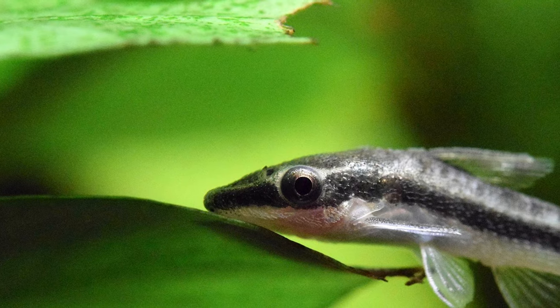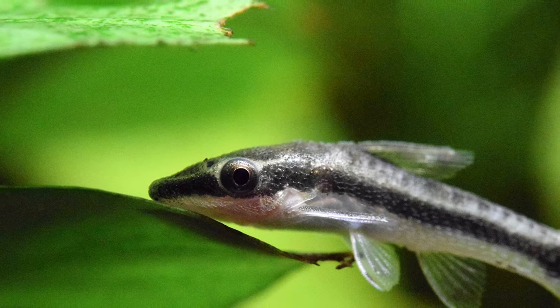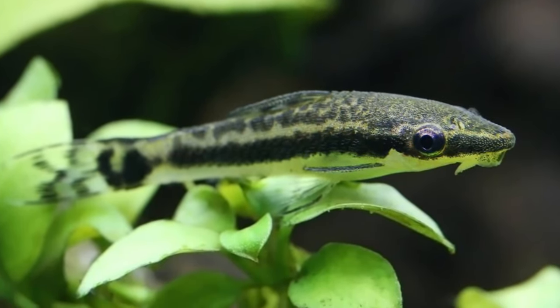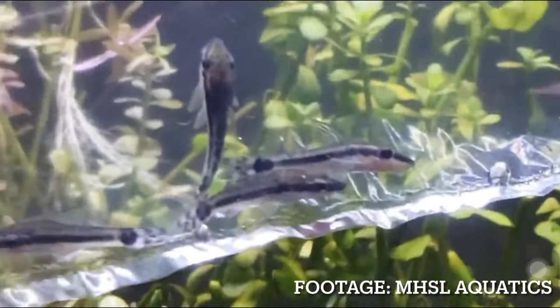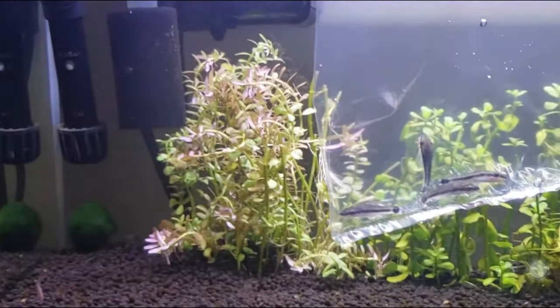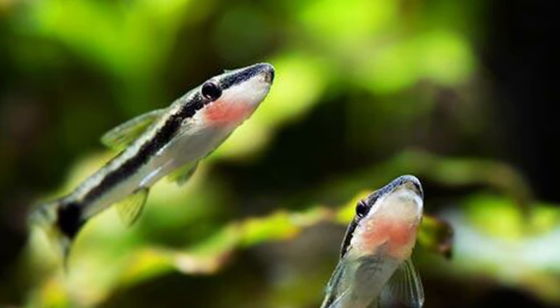Next on the list are the Otocinclus catfish. Otocinclus are cute little algae eaters that will eat algae really well. Keep three or four of them in a 10 gallon tank and you will have a really good cleanup crew. Because they're really small and hearty, people like to keep them in nano tanks or small aquariums. It's also always recommended to keep them in groups of at least three or more, which allows them to school and feel like they're in their natural habitat.